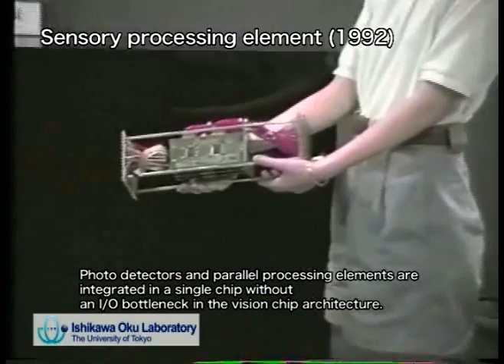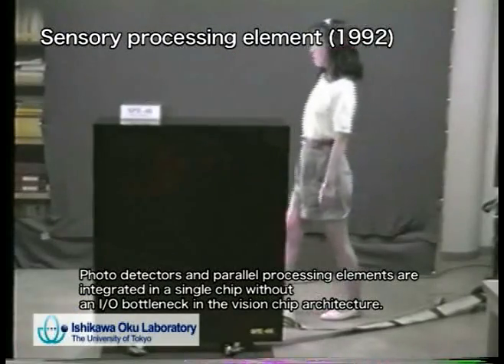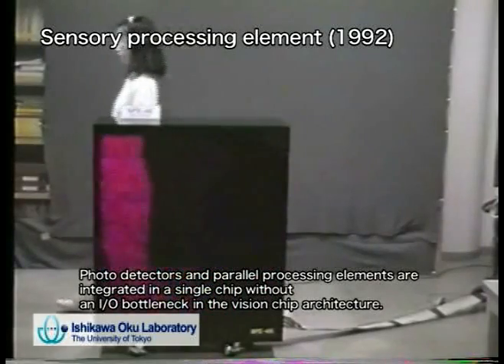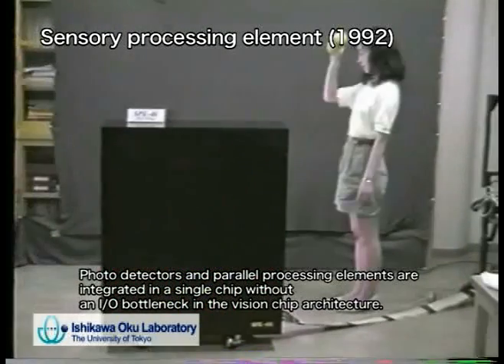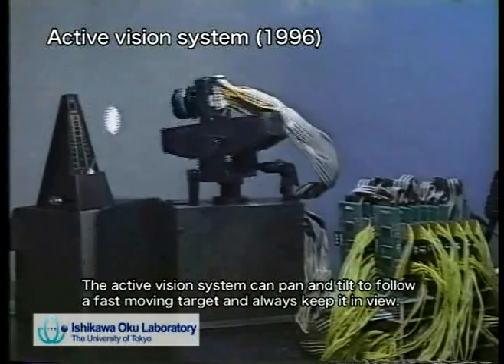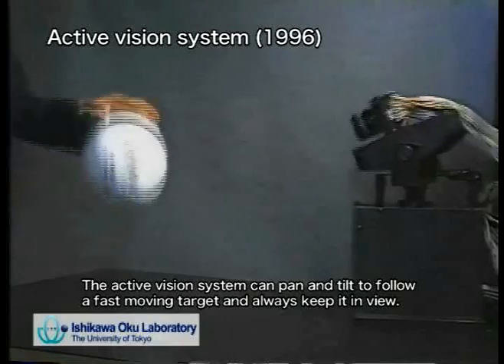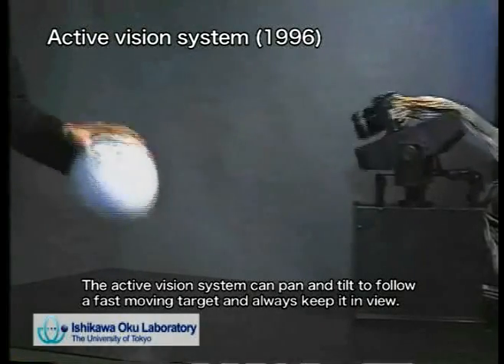Traditional vision systems are slow for direct robot control because they have an input-output bottleneck problem due to scanning and transmitting a large amount of image data. To solve this problem, we have developed a new digital vision chip architecture. In this architecture, photo detectors and parallel processing elements are integrated in a single chip without an I/O bottleneck.